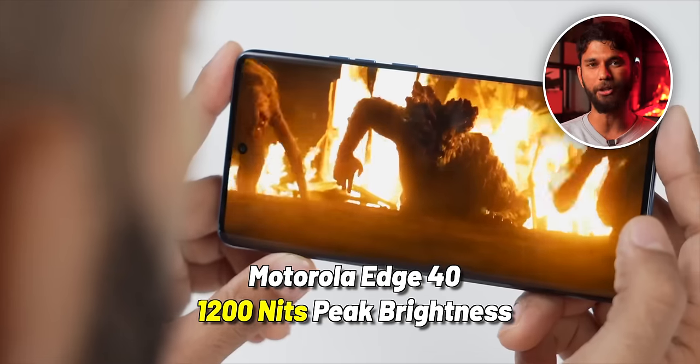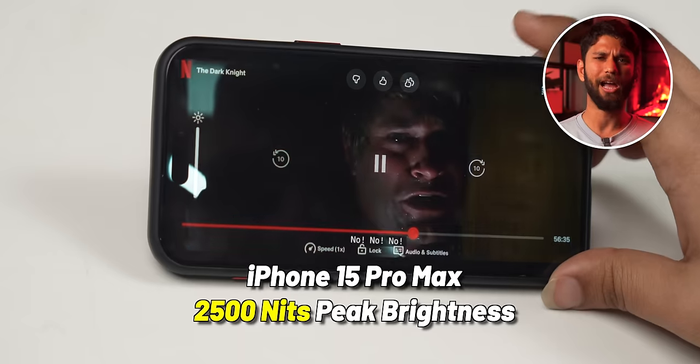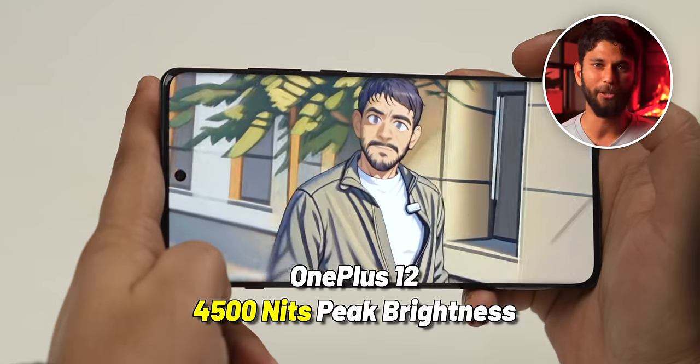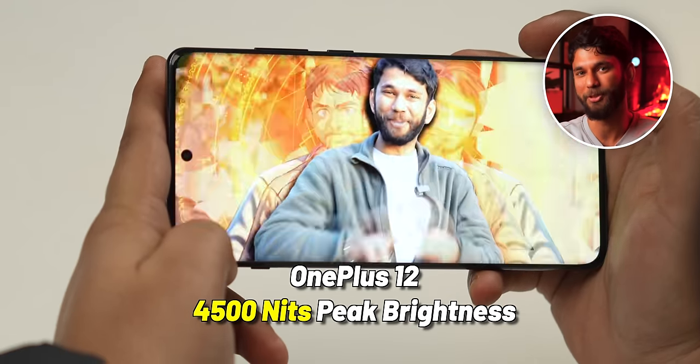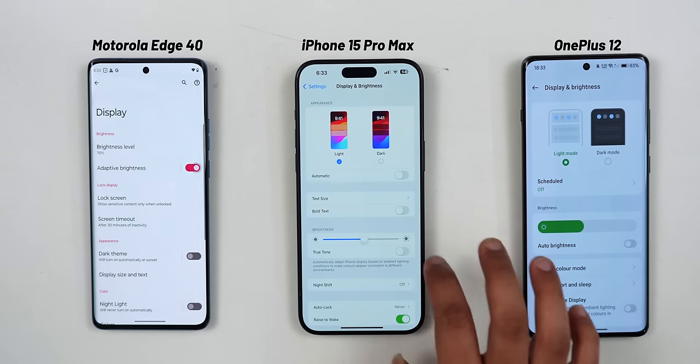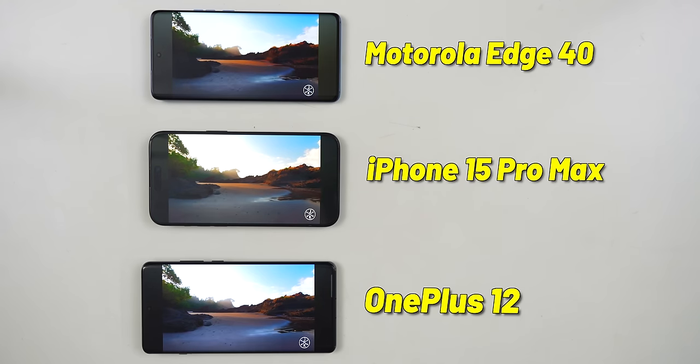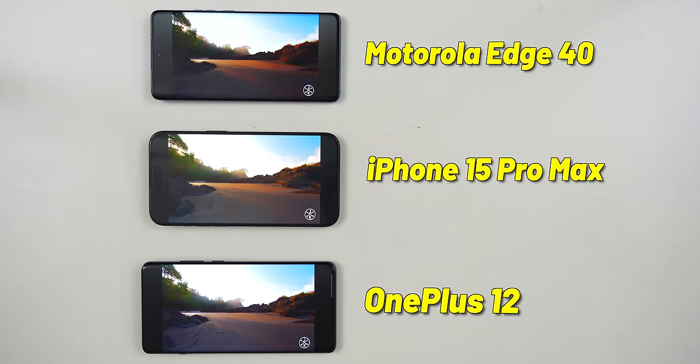Number 4 — we have the gimmick of brightness levels. Let's take three phones: Motorola Edge 40 at 1200 nits peak brightness, iPhone 15 Pro Max at 2500 nits peak brightness, and OnePlus 12 at 4500 nits peak brightness. I'll set them all in auto brightness mode and play an HDR YouTube video.